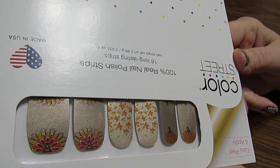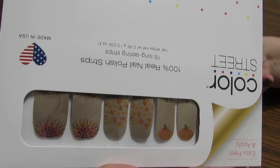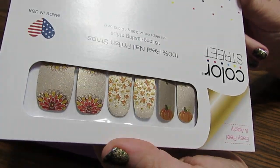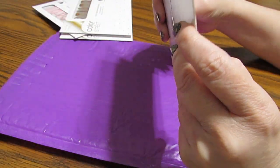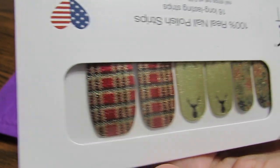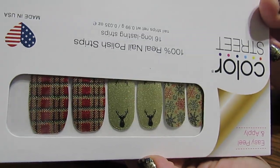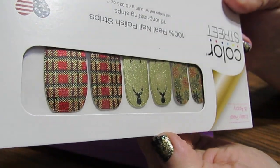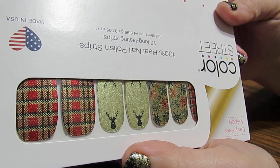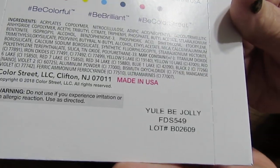If you put an order in now you would get this by Thanksgiving. If I put in an order like Saturday, I would probably get it the next Saturday — it's about a week. The other one I got is another one for Christmas. I love this — you can see the red, green, and gold plaid, there are some deer heads, and then you have snowflakes. I think this one is beautiful and Christmasy but could be worn any time.